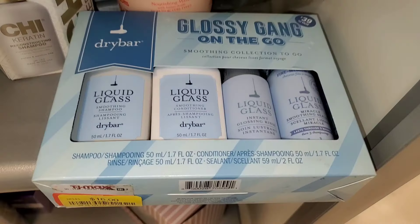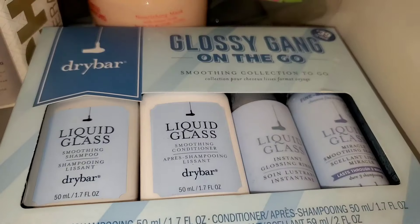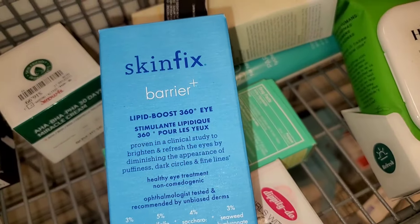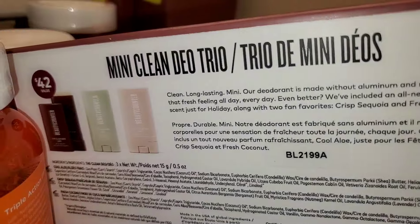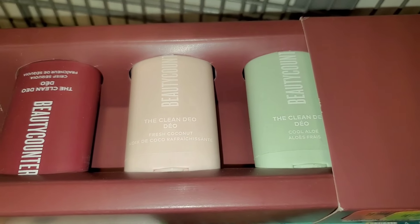Then I found this Glossy Gang On The Go Dry Bar set for $16 on yellow price tag. They also had this SkinFix eye cream on clearance — I found it there for only $10. And they had a bunch of these mini Clean Deodorant trios from Beauty Counter on yellow price tags for $10 each — you get three different fragrance deodorants.